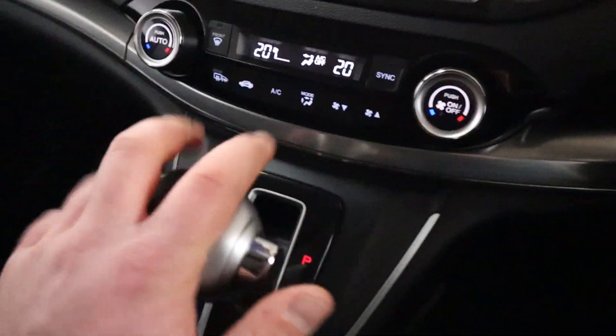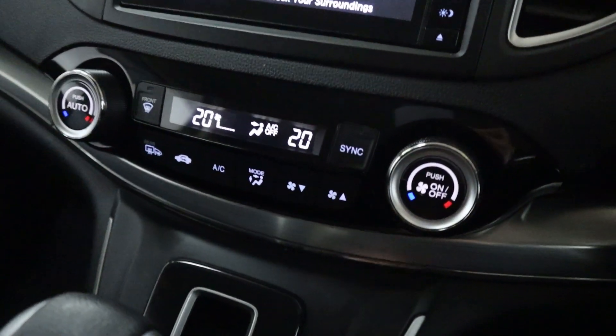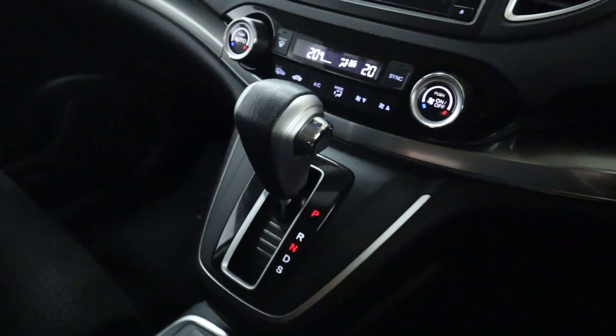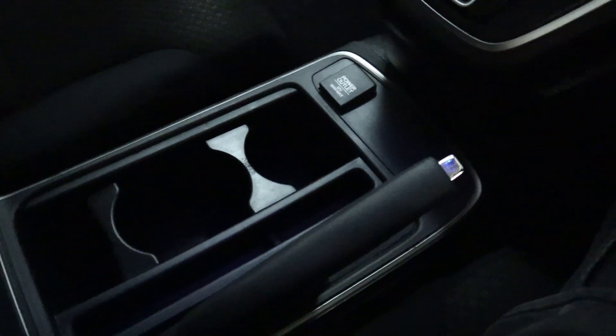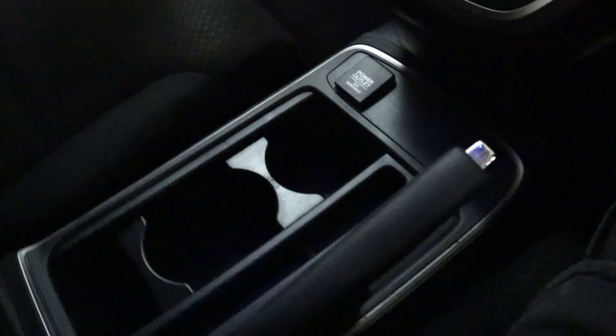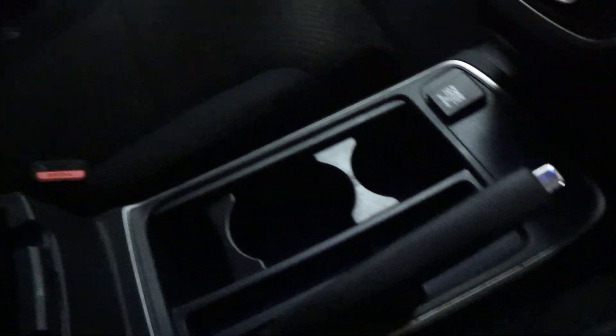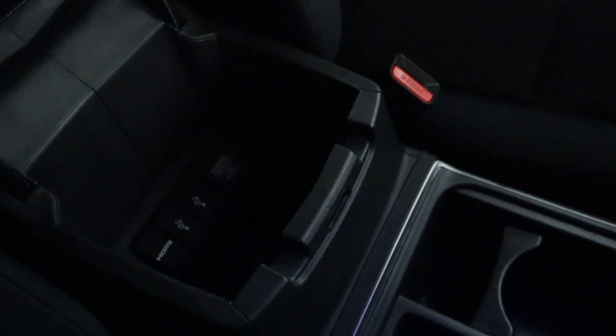Putting the vehicle into reverse brings up your rear camera. Beneath this you'll find climate controls and a nice smooth gear selector. There's also a nice big centre console with a 12-volt socket, cup holders which are actually adjustable, a handbrake, and storage inside your armrest where you'll find two USB points and another 12-volt socket.